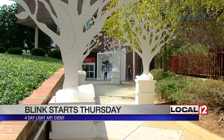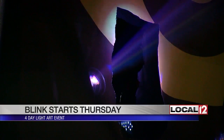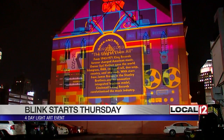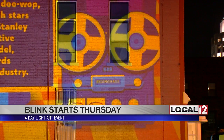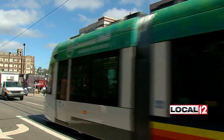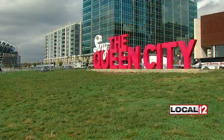There'll be 35 art installations, 22 projection mapping or light-up building walls on display, and 9 murals. You can start anywhere along the event for Blink and just join in right there. From each attraction, you should be able to see where the next attraction is. You can also use the Cincinnati Streetcar or Cincy Red Bike, or just go by foot from each exhibit to each exhibit.